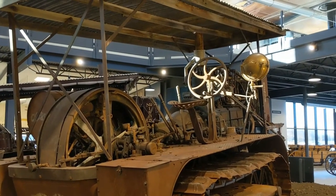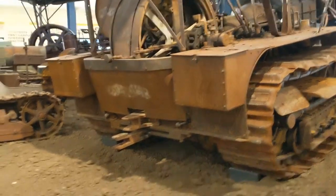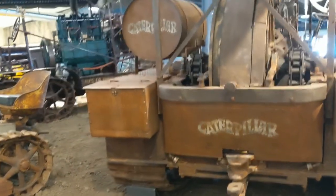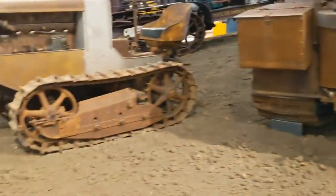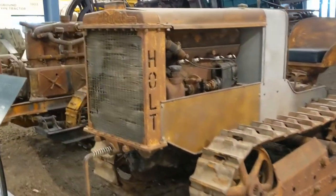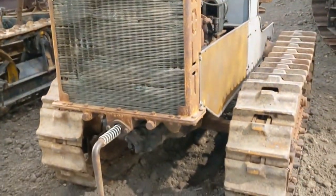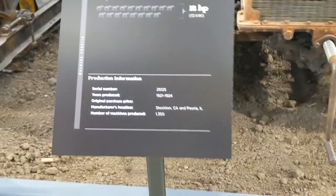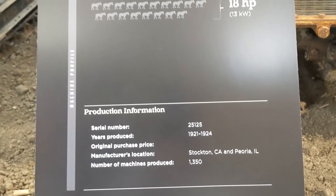Gorgeous big old steering wheel there, huge brass spotlight — just the intricacies of these. It's got the wavy font there. And then here we have the tiny little Holt T35 — crank start, made 1921 to 1924. 1,350 of them made.